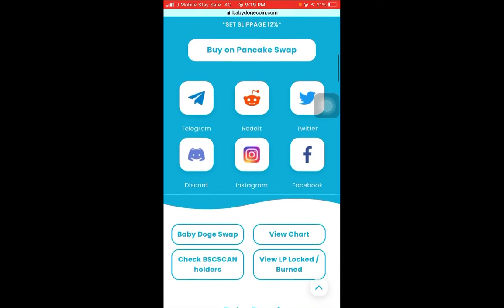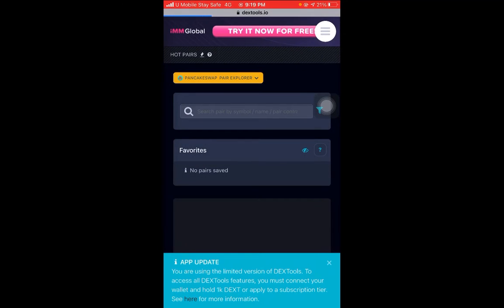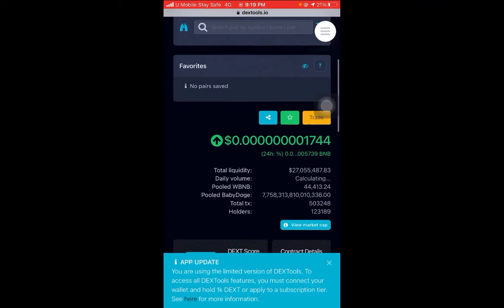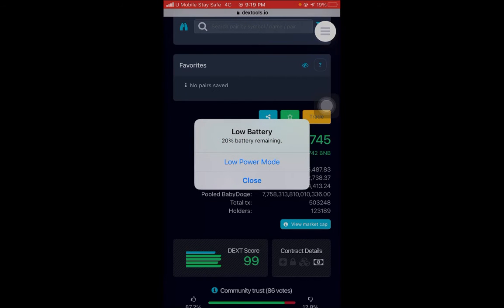If you want to see their price right now, click on the chart. You'll see — hold on — Baby Doge right now, guys, the price is pretty cheap. You can buy it with almost eight zeros. I bought it when it was at ten zeros — imagine how much it has grown. It's amazing, guys.